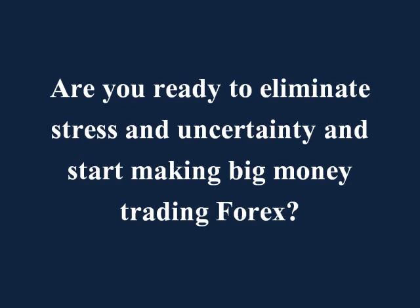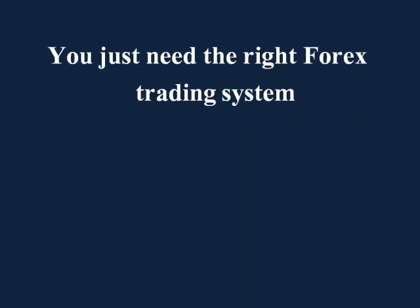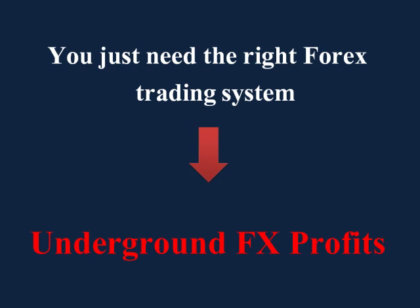So, are you ready to eliminate stress and uncertainty and start making big money trading Forex? If so, this is the system for you. Many days I wake up and I can't believe how lucky I am. Just a few years ago, I was at a job that I hated. I remember sitting at work dreaming about being able to make much more money working from home. And now, I'm living that dream. You can have the life of your dreams too. You just need the right Forex trading system — you just need Underground FX Profits. Read the information below to know the fast track to making big money trading Forex.